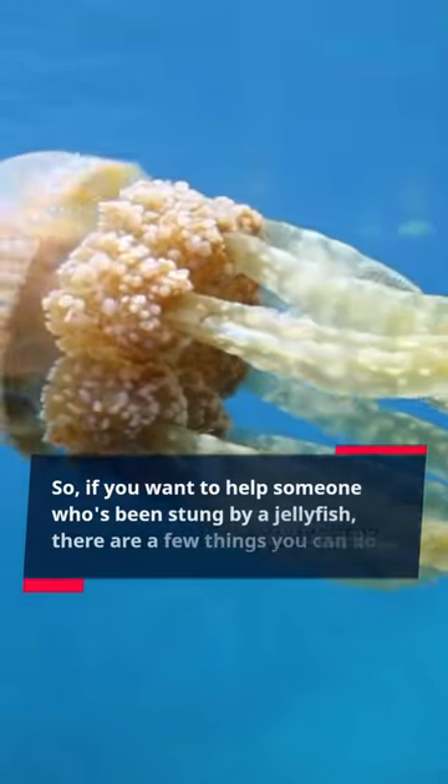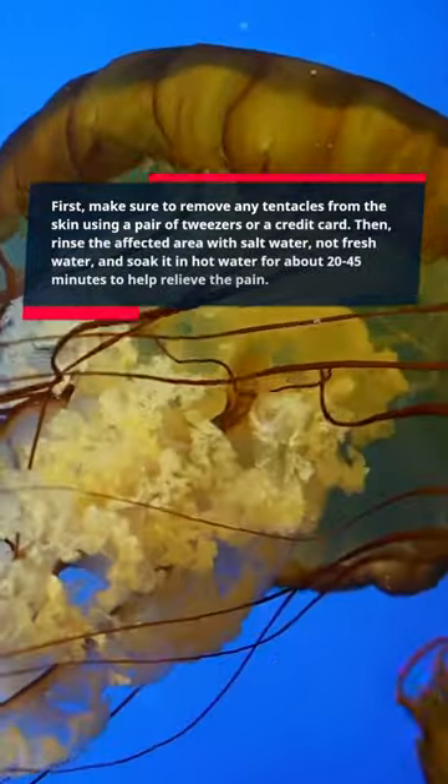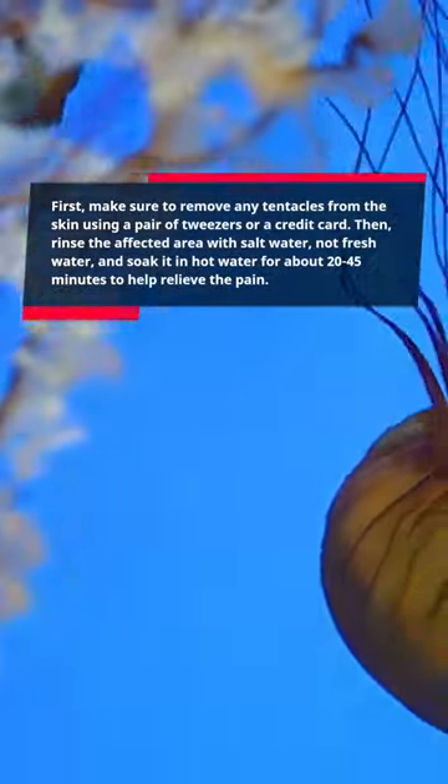So if you want to help someone who's been stung by a jellyfish, there are a few things you can do. First, make sure to remove any tentacles from the skin using a pair of tweezers or a credit card. Then rinse the affected area with salt water — not fresh water — and soak it in hot water for about 20 to 45 minutes to help relieve the pain.